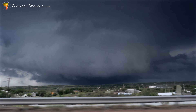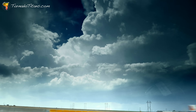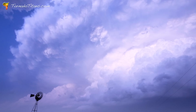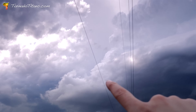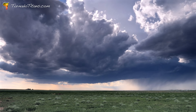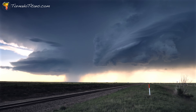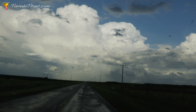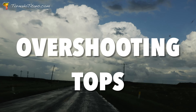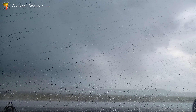Most people think the real action in a storm happens at ground level, but the truth is the upper levels of a storm hold the secrets to its true power. From towering tops to rippling waves, what's happening above can tell you exactly which storms are worth paying attention to. In this video we're going to unlock the secrets of the upper atmosphere to help you understand how features like overshooting tops, anvils, and even gravity waves shape the intensity of these storms.